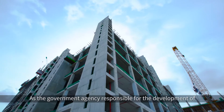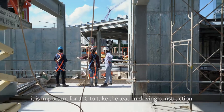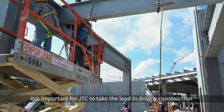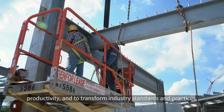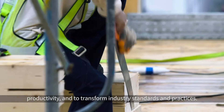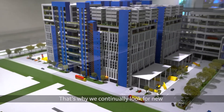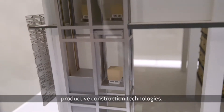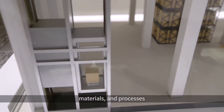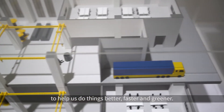As the government agency responsible for the development of industrial infrastructure in Singapore, it is important for JTC to take the lead in driving construction productivity and to transform industry standards and practices. That's why we continually look for new productive construction technologies, materials and processes to help us do things better, faster and greener.